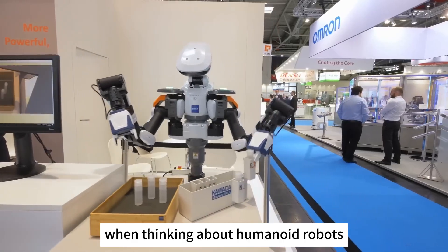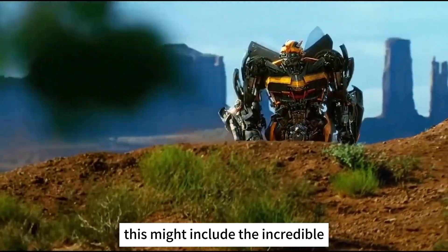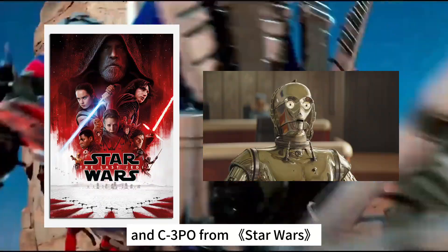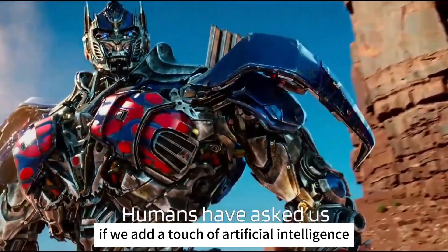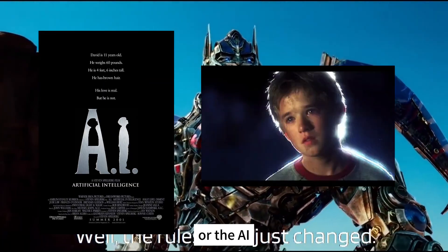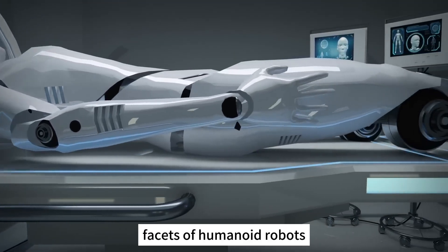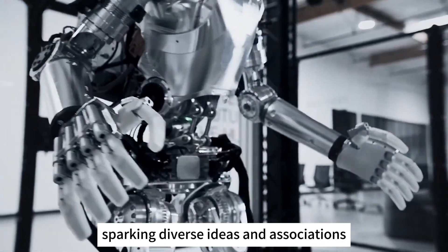When thinking about humanoid robots, what scenes come to your mind? This might include the incredible self-transforming robots in Transformers, the robot assassins in the Terminator series, and C-3PO from Star Wars. If we add a touch of artificial intelligence, I might also think of David, the boy from Spielberg's movie AI, or the AI David from Prometheus, the prequel to Alien. Each of these examples illustrates various facets of humanoid robots and their integration with artificial intelligence, sparking diverse ideas and associations.